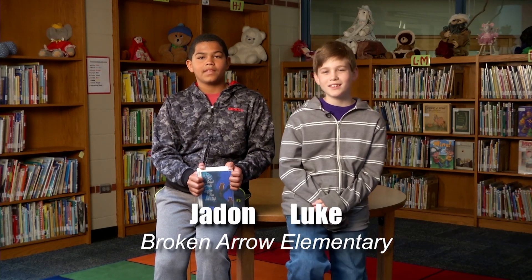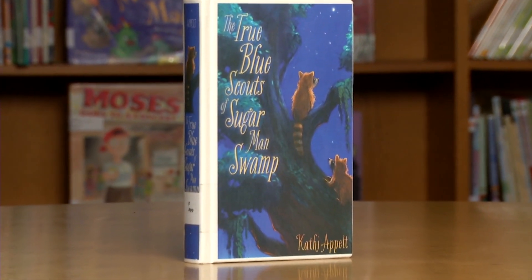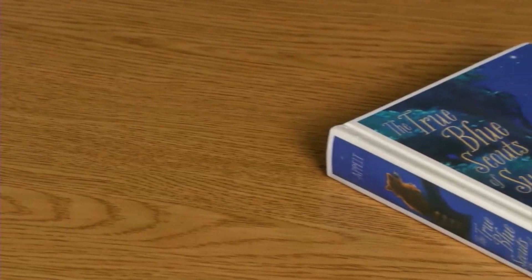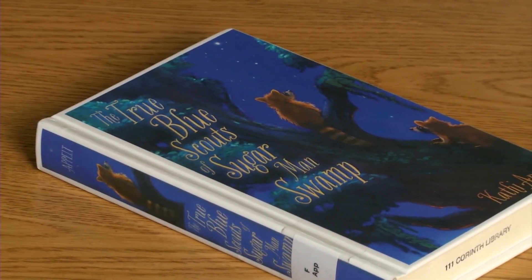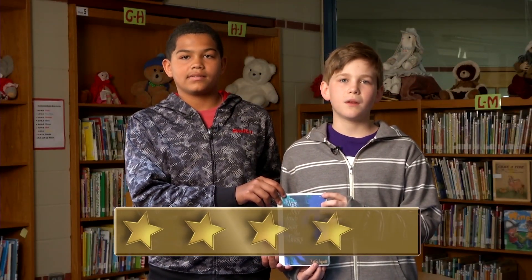Hi, I'm Jayden and I'm Luke, and we read The True Blue Scouts of Sugarman Swamp by Kathy Appelt. Do you believe they're destroying the swamp to build an alligator wrestling arena? Luckily there are a few heroes to help stop that — like Bingo and Jamiah, the smart and cunning raccoons, and Chap, the 6-foot-tall 12-year-old boy. Throughout the story, Bingo and Jamiah face canebrake rattlers and have to keep creatures away from the Sugarman. Chap's grandfather dies and his family is in massive debt. Will they be able to save their beautiful swamp? Read the book to find out. We rate this book 4 out of 5 stars because of its amazing dialogue and good plot twists.